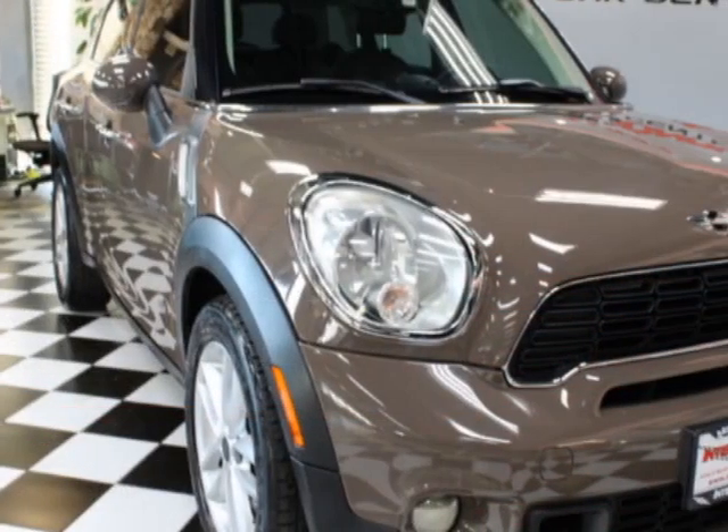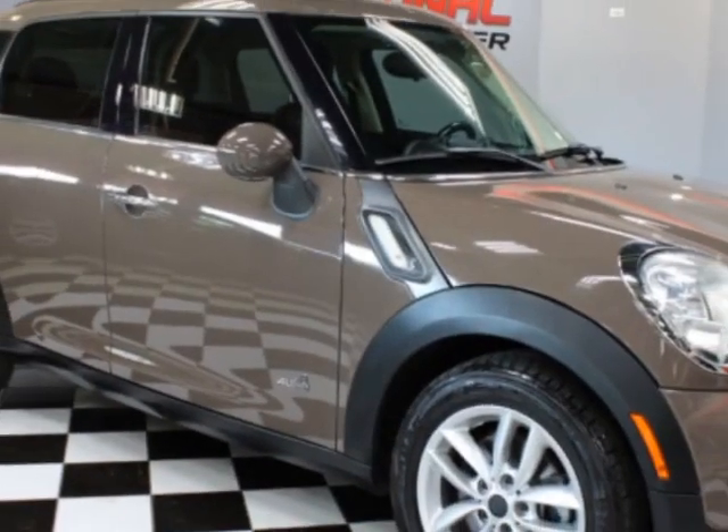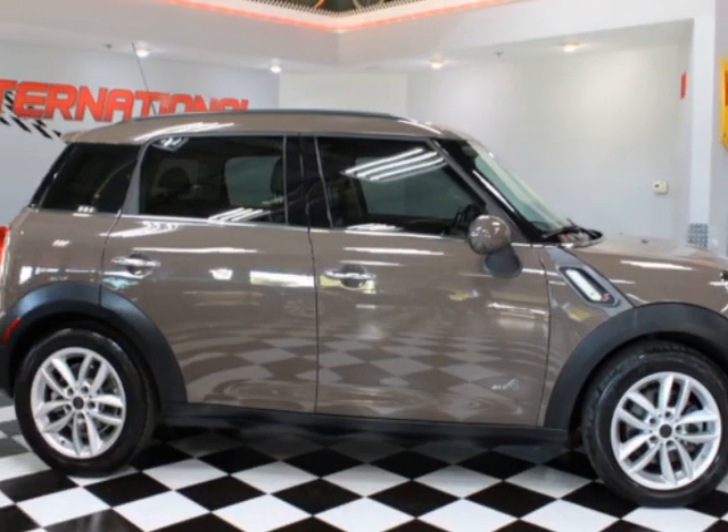For your protection, a warranty is available for this vehicle. This vehicle gets an estimated 25 miles per gallon in the city, and an estimated 31 on the highway.